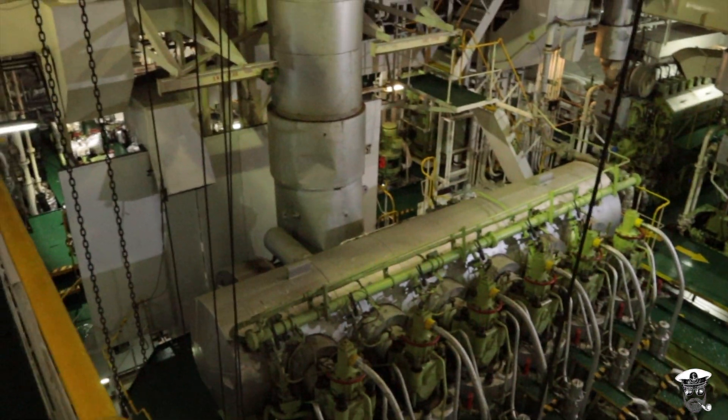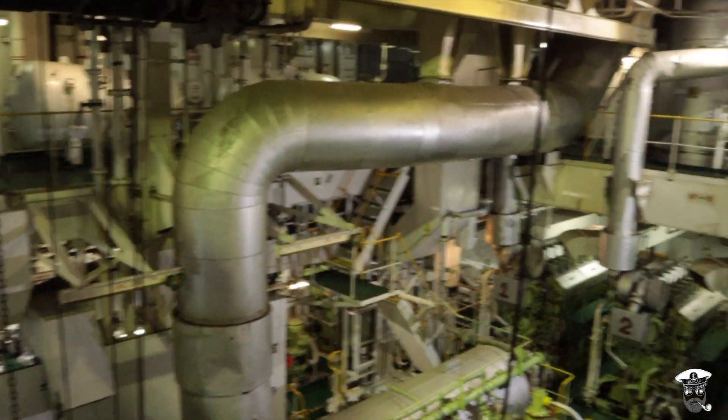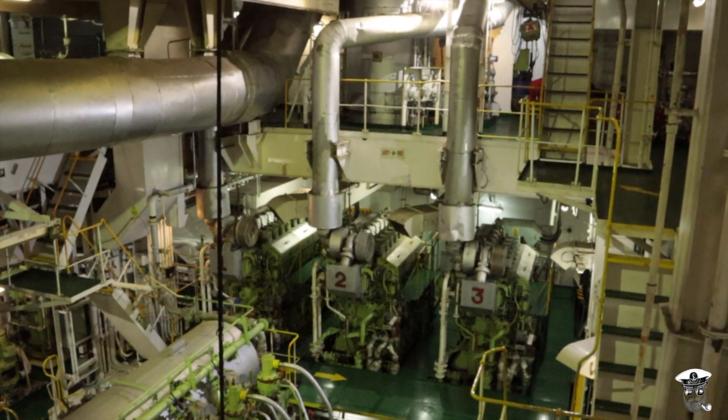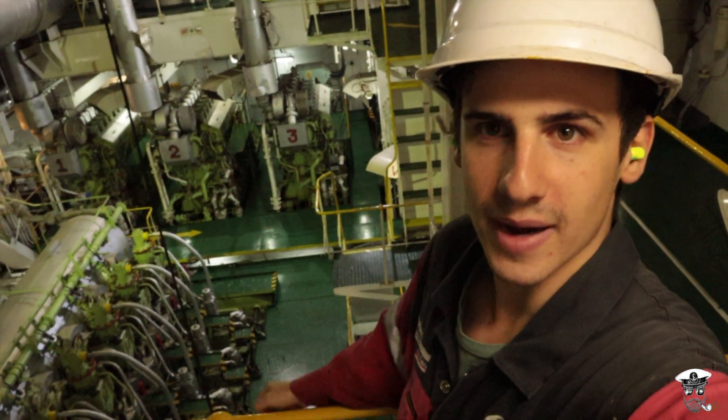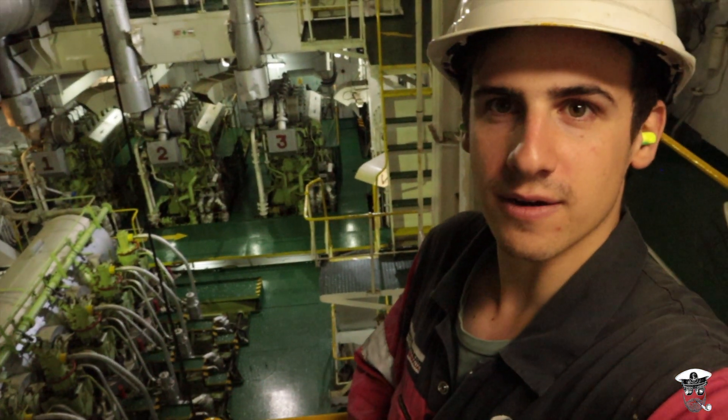No matter which angle you look at the engine from, it's almost impossible to comprehend the sheer size of the engine room. From here we can see only the top half of the main engine, so let's go down and have a look at it.